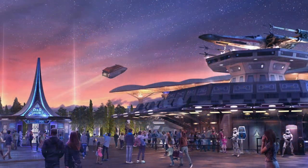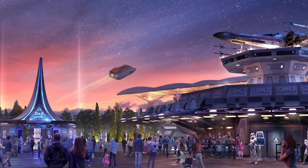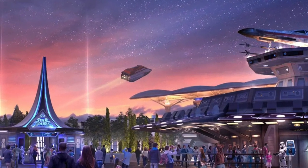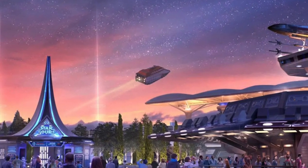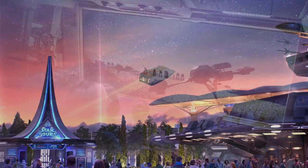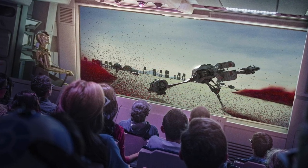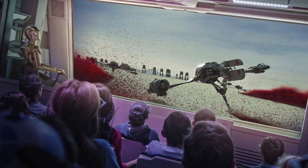Coming at number 8, we have Star Tours. It's not everyone's favorite, but I'm a big fan of the Star Wars universe and this ride captures that magic very well. You board an interplanetary transport, but things go badly as they're stuck with C-3PO as your pilot. The way there are so many possible storylines makes it so much more interesting, because you never know what you're going to get and which planets you'll pass by.